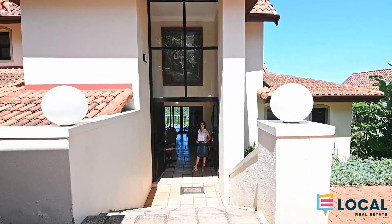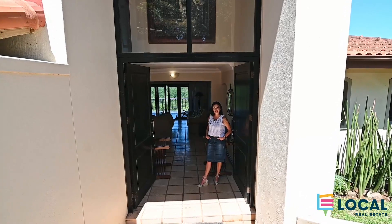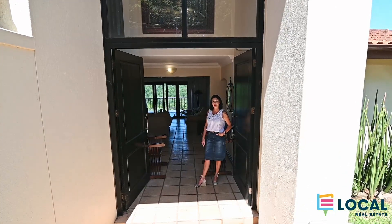Welcome to 24 Club Drive in Zambali. My name is Monique and I'm with Local Real Estate, and let me show you around.